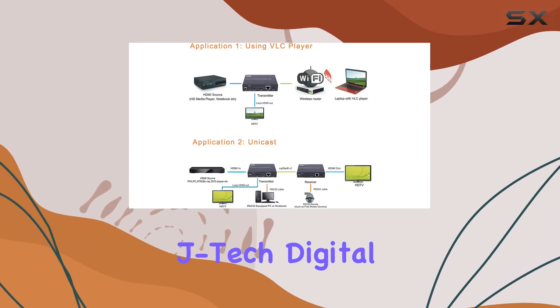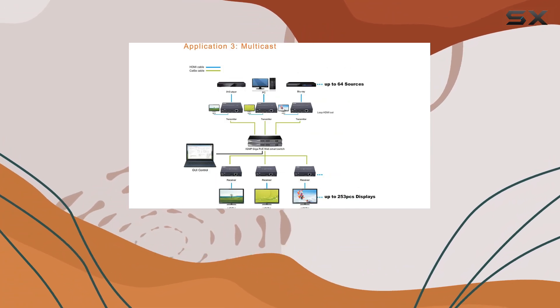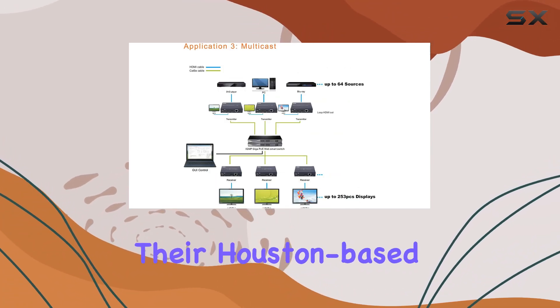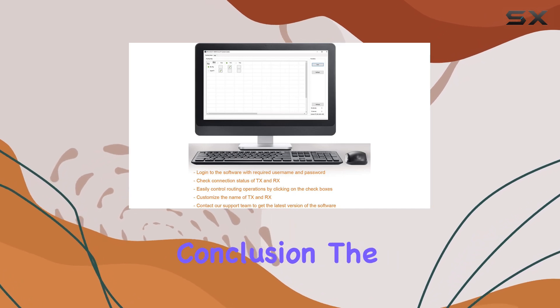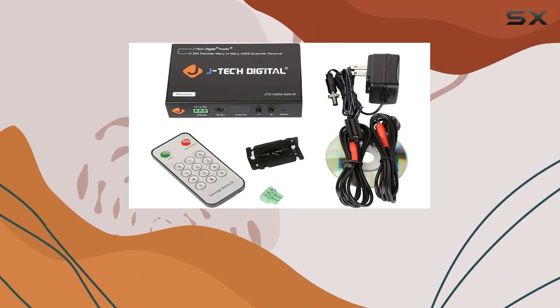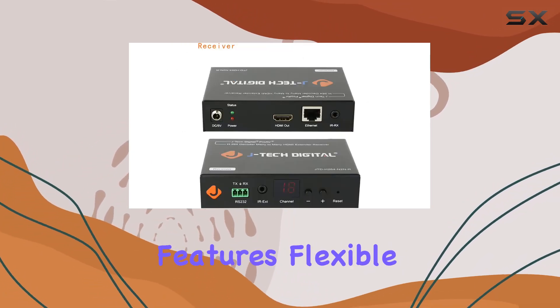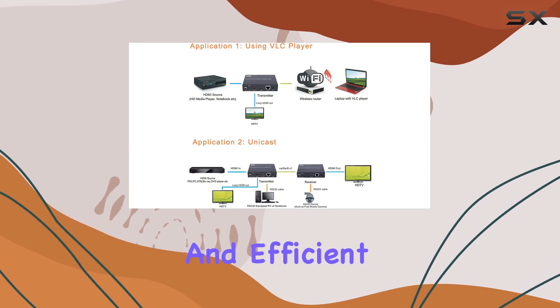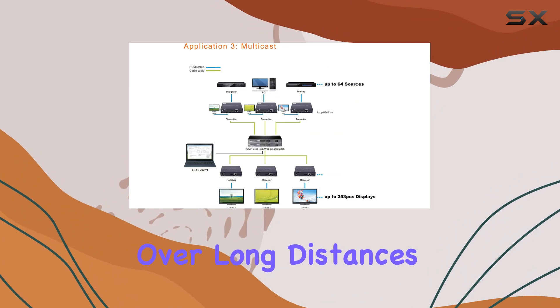For support, JTEC Digital offers a solid package: a one-year manufacturer warranty and lifetime technical assistance from their Houston-based team, available weekdays during office hours. The JTEC Digital H.264 encoder-decoder over CAT HDMI extender over IP impresses with its robust features, flexible configurations, and efficient performance in extending HDMI signals over long distances.